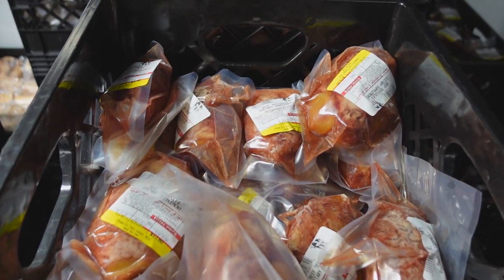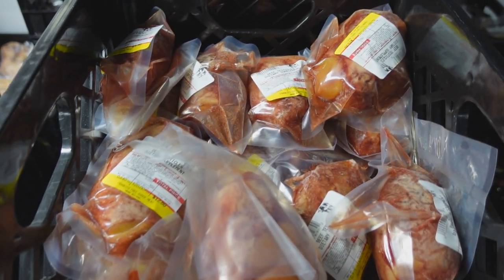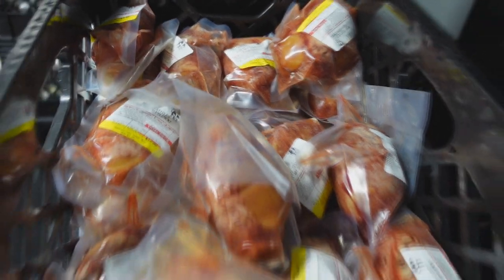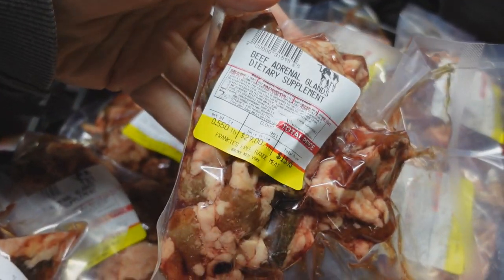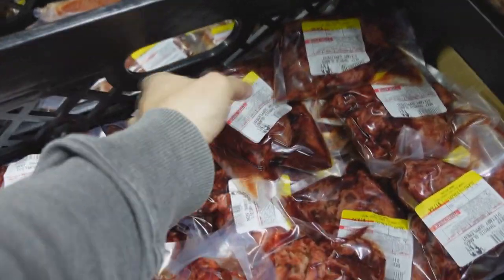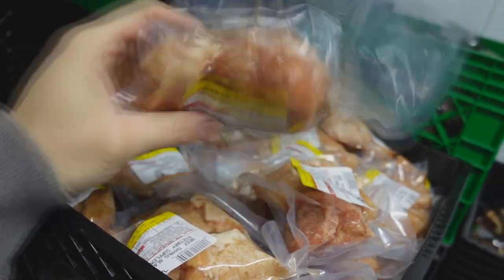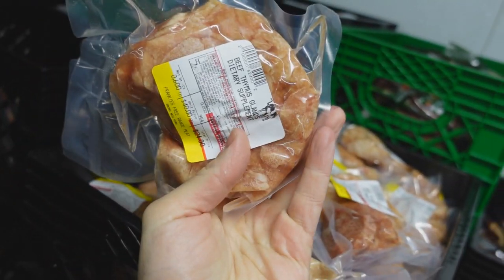We definitely have enough testicles for that. Let me show you guys the other glands. Up here we have the beef testicles packaged individually, anywhere from three-quarters of a pound to about one and a quarter pounds. Over here we have the adrenal glands — everything besides the testicle is a half pound portion, so you're getting quite a few adrenal glands. Same with the thyroid — quite a few thyroid glands in there. We did get the thymus in stock as well, beef thymus gland.